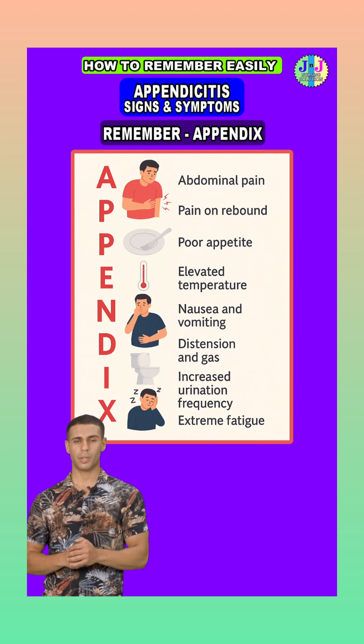A is for abdominal pain. The pain usually starts near the belly button and then shifts to the right lower side of the abdomen, what we call McBurney's point. This happens because as inflammation spreads, the pain moves from deep visceral nerves to the outer peritoneum.